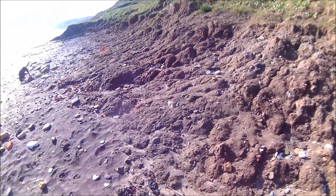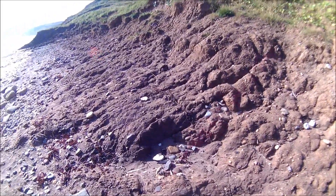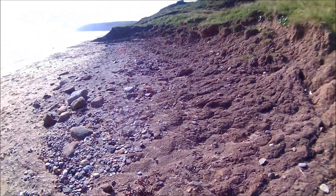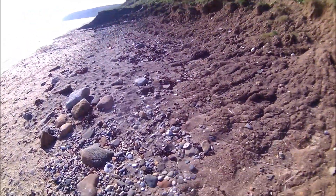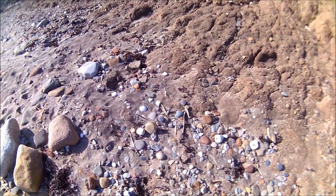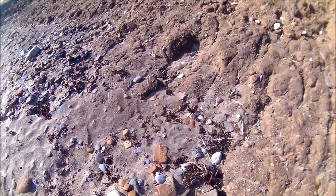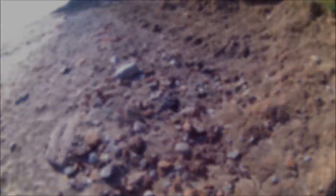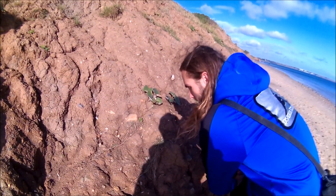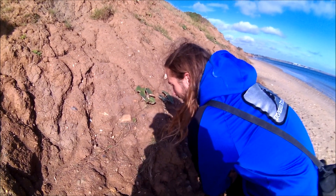We're not too far from the Kimmeridge Clay so we should get some belemnites and hopefully some squid-like creatures maybe. John's trying to find a belemnite that I've just spotted — let's see if we can spot where it is. It's his first time fossiling.